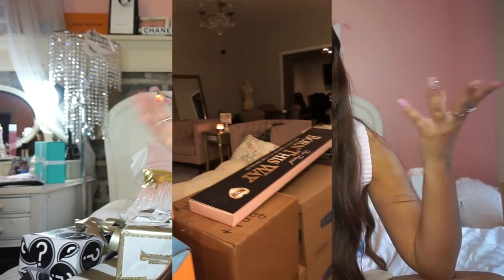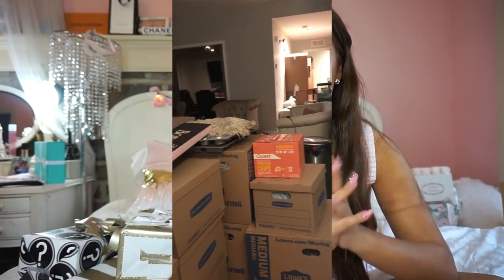My apartment right now looks like it's in shambles. I'll insert some clips here of some boxes and what it's like — it's a wreck. So this video is like a haul, a giveaway, and a story time all in one. I was lucky enough to be gifted items from Poshmark.